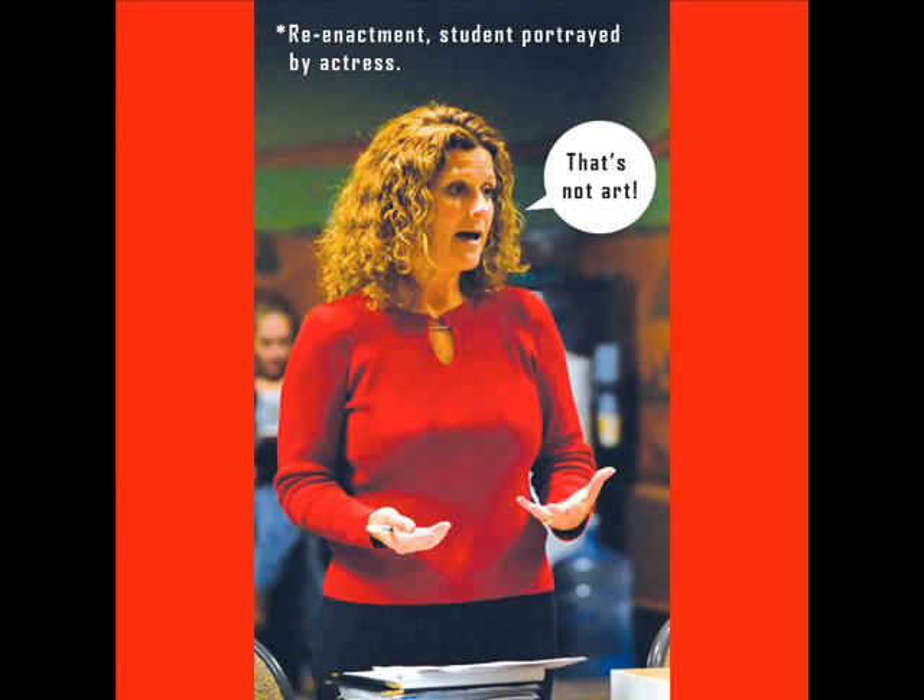That's not art. She has that 'you must be pulling my leg' in her voice.